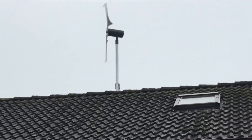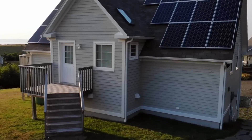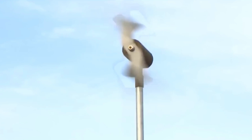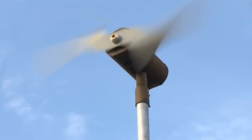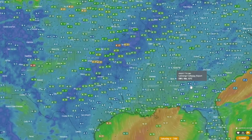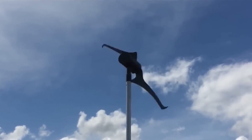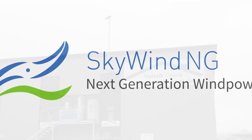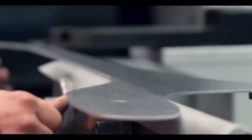Another benefit of SkyWind NG is that it can operate in a wider range of weather conditions and climates than a PV solar panel system. It can operate in temperatures ranging from minus 40°C to plus 60°C, and in altitudes ranging from sea level to 4,000 meters. This means SkyWind NG can be used in more diverse and challenging environments and can adapt to changing weather and climate conditions.